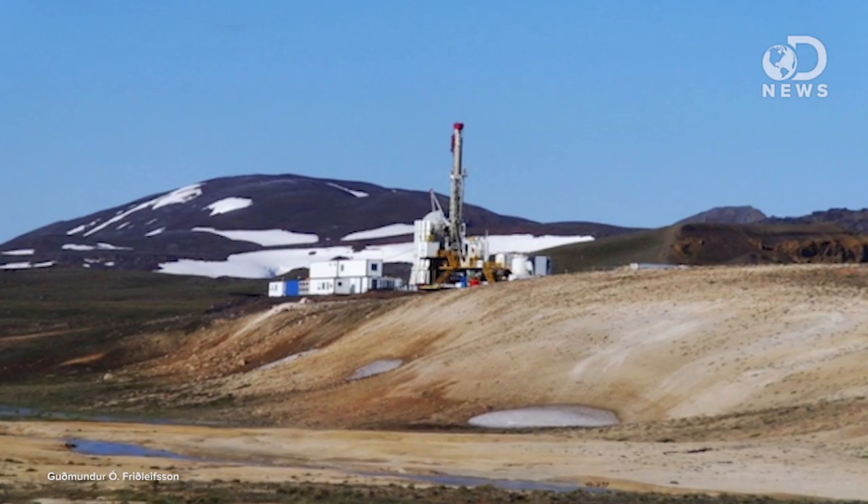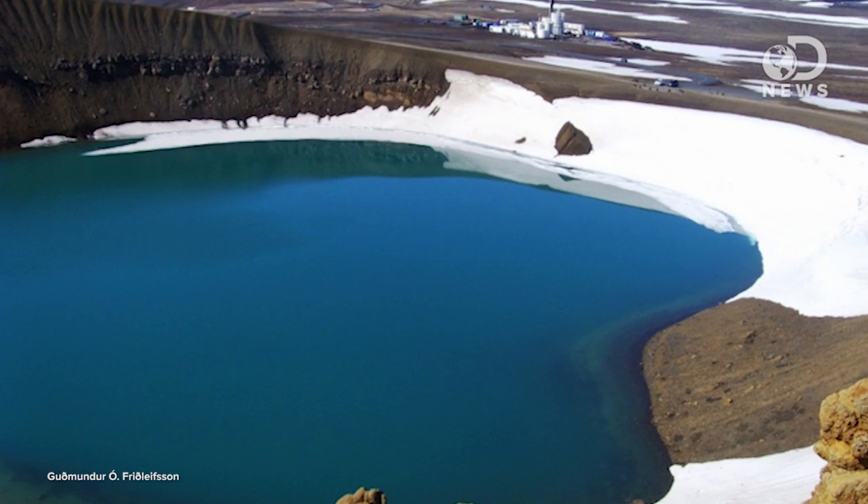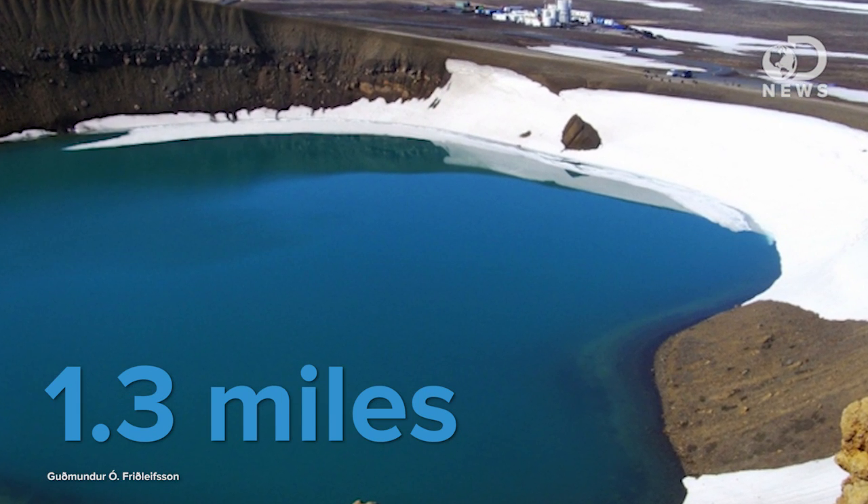The Icelandic Deep Drilling Project unexpectedly broke into magma 2,100 meters below the surface back in 2009. This is really rare, you guys — it's only happened one other time, and that was in Hawaii in 2007. Rather than abandon the well, they decided to pursue this opportunity to create superheated geothermal power.